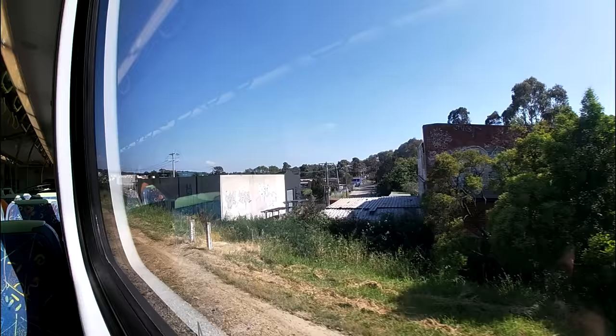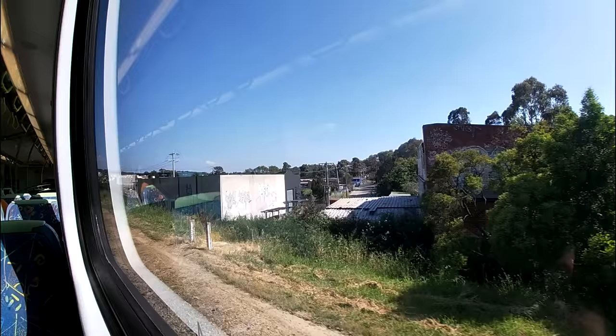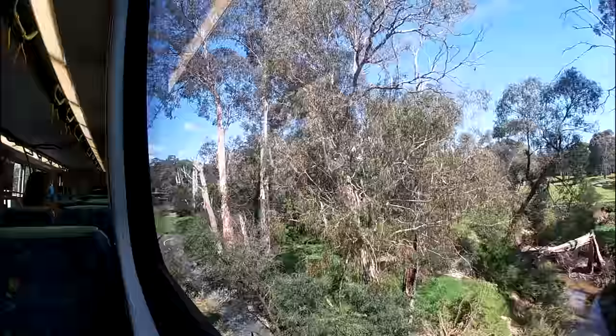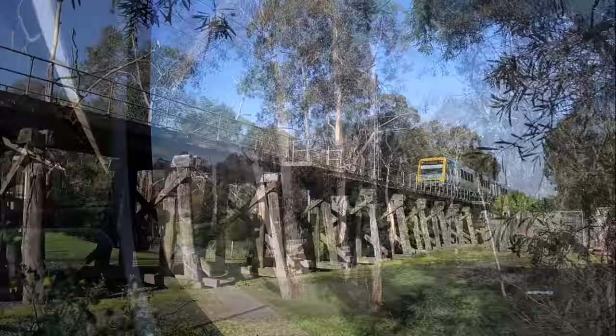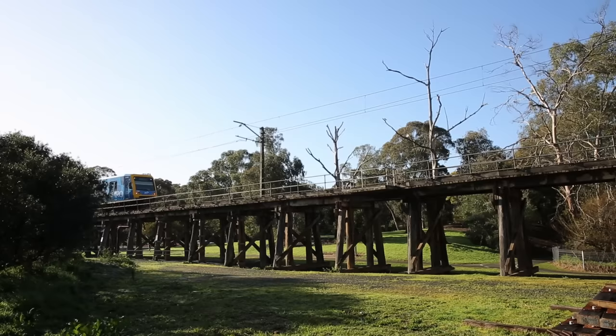The first view of Eltham is from the worst possible angle, coming around the back of the industrial estate, but that changes moments later as the line runs through parkland and across the Diamond Creek on the Eltham Trestle Bridge. This is the only timber bridge remaining anywhere on the Victorian railway network, and is an iconic local landmark. I could talk for a very long time about this bridge, but I've already done that in a dedicated video, so if you'd like to learn more about it, please head over and watch that one.